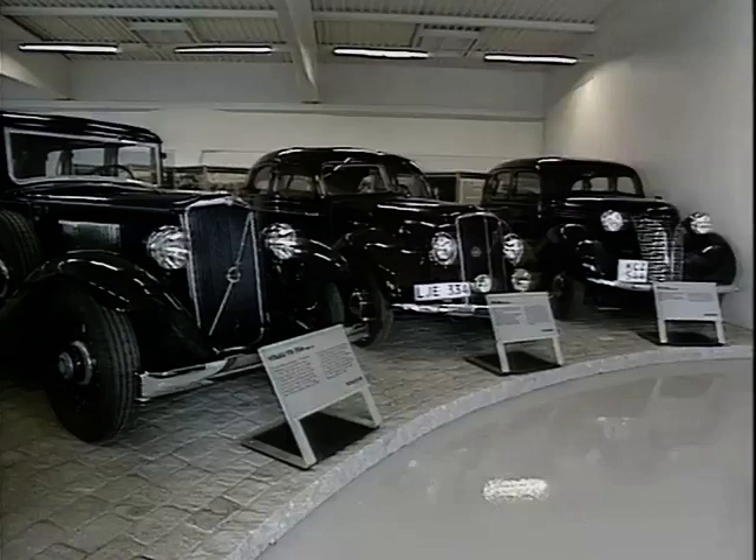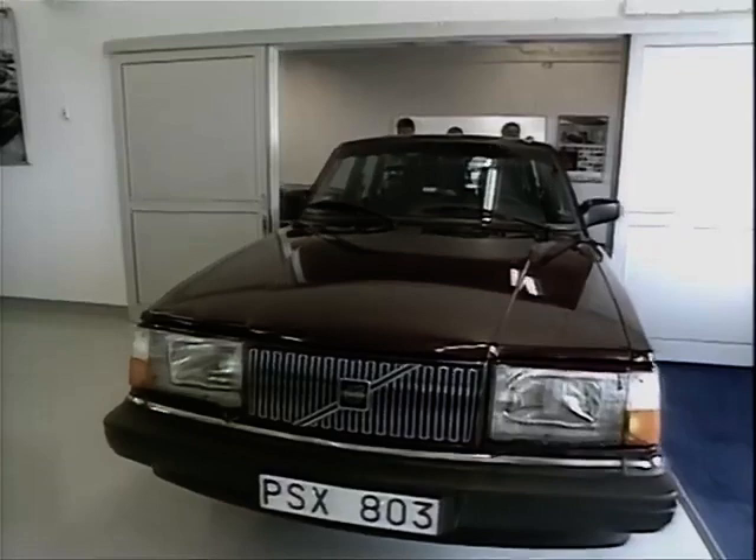Not only has the 240 series been a good business proposition for Volvo, its success has allowed Volvo to make new developments and improvements. It has been an enormously important model — produced in by far the largest numbers of any model we have ever manufactured, in production and on sale for almost 20 years. It means a robust car, a safe car, a durable car, and a reliable vehicle. So now the 240 is rolled into the Volvo Museum, where it will assume a place of honor among its predecessors.